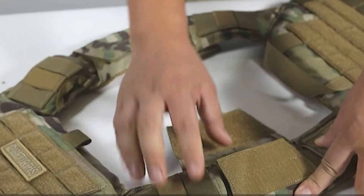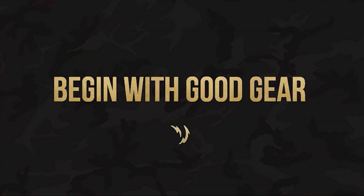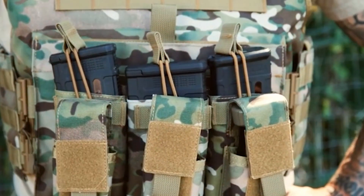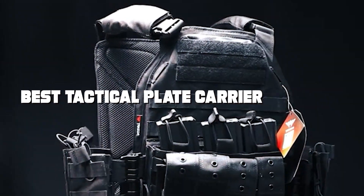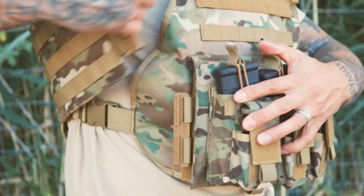Welcome, tactical gear enthusiasts, to our channel. Today we're diving deep into the world of tactical plate carriers. Whether you're a military professional, airsoft player, or outdoor adventurer, we've got you covered. We've rigorously tested and reviewed the best plate carriers on the market to help you make an informed choice. So stay tuned as we unveil the top contenders in our quest for the ultimate tactical plate carrier.